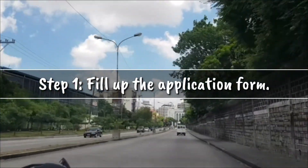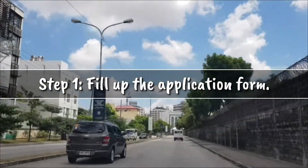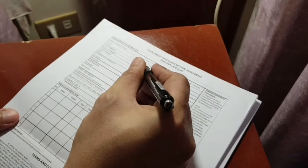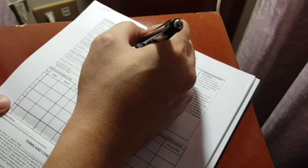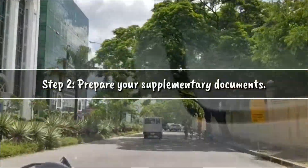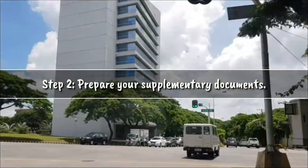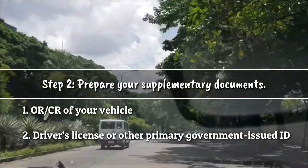Download and fill out the application form with the necessary personal details. The requirements are: the OR/CR of your vehicle and a driver's license or any valid government-issued ID.